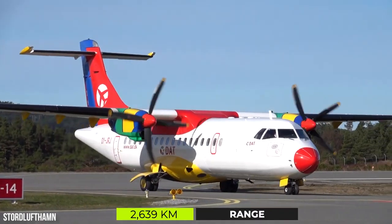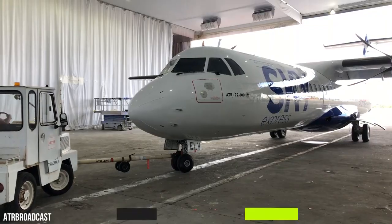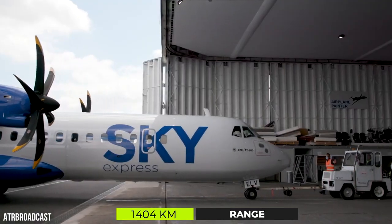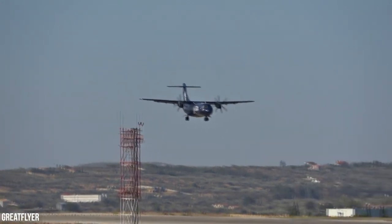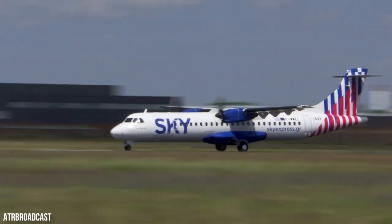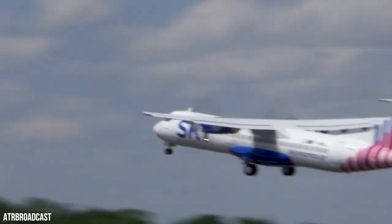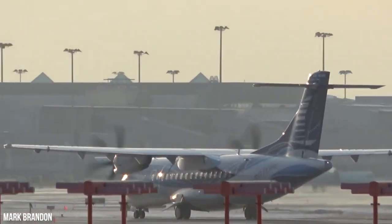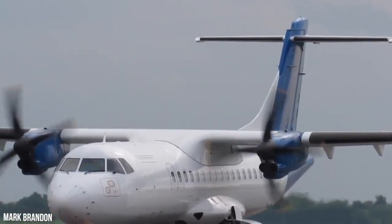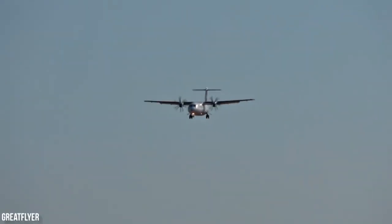LIAT, based in Antigua and Barbuda, has set a record by flying its ATR 72 from Fortaleza, Brazil direct to Antigua — an astonishing 3,448 kilometers. However, no matter how much extra range is squeezed out of the aircraft, long-distance ferry flights will still need many stops to refuel.